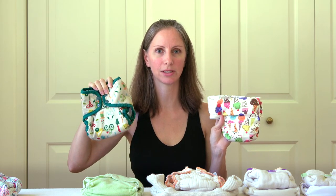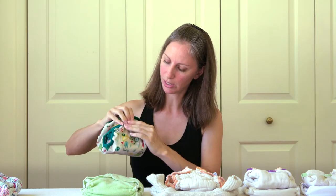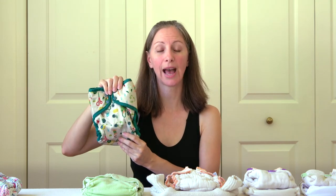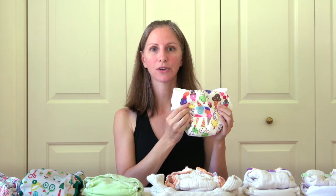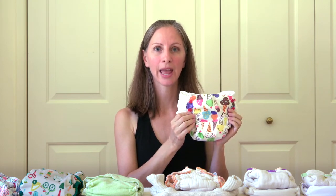The one size can adjust the rise to fit a wide range of sizes of babies, whereas sized diapers come in small, medium, large, or one, two, three. So instead of buying a new diaper, you can just keep using the one size as your baby grows. One size diapers have become quite popular these days. However, my personal preference is for sized cloth diapers, because sized cloth diapers tend to give a better fit, they're trimmer and less bulky, and for me they actually serve the same purpose as a one size cloth diaper.